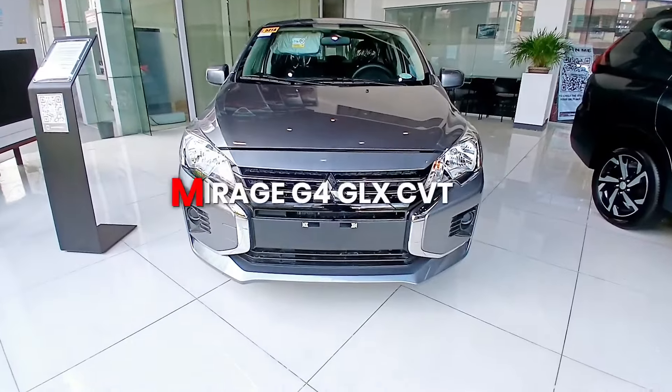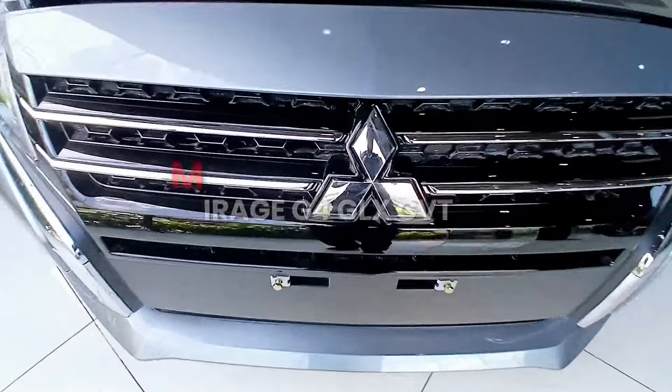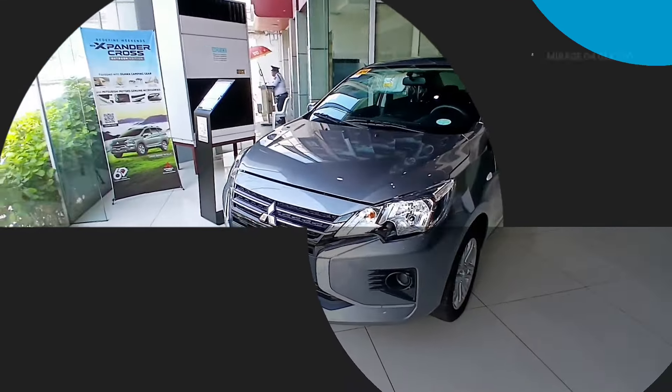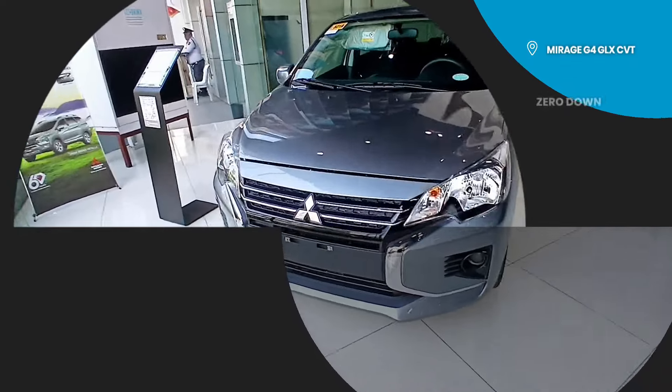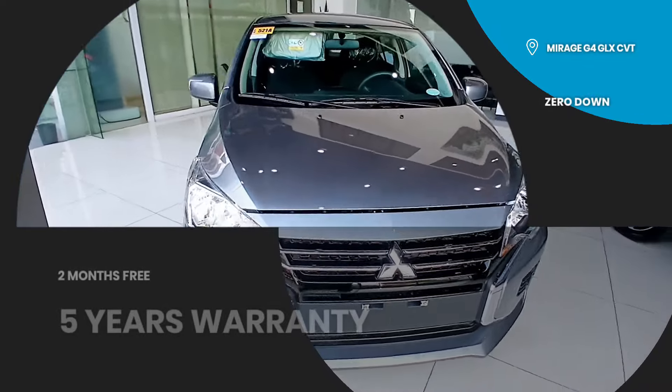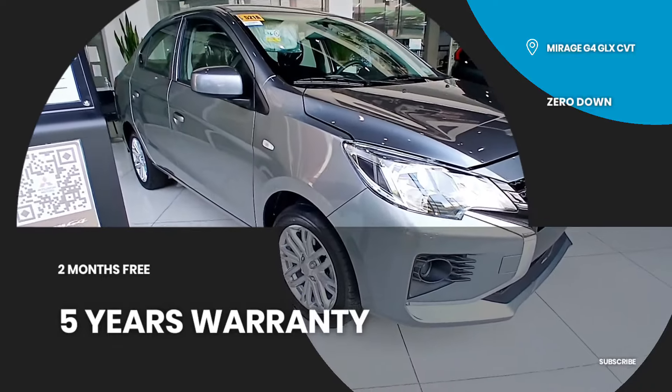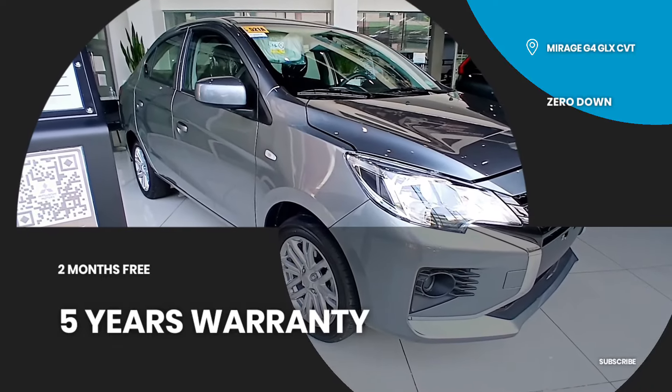Mirage G4 — sensational style, exceptional practicality. The dynamic look of the Mirage G4 makes a statement. Its clean lines, keen angles, and subtle curves are hard to miss. Even the smaller details have been refined to be just as easy on the eyes. Get ready to turn heads with every drive.